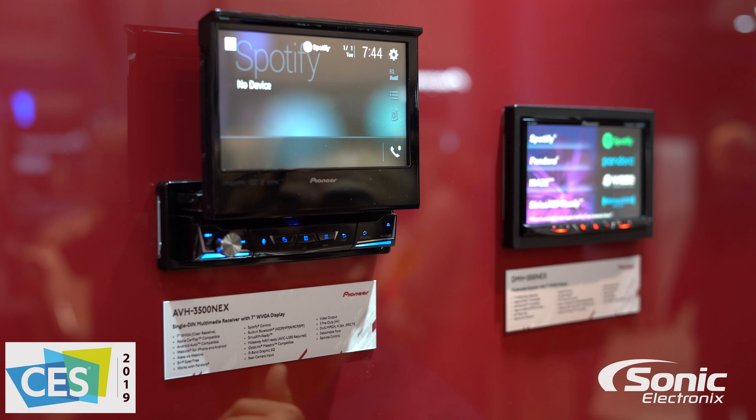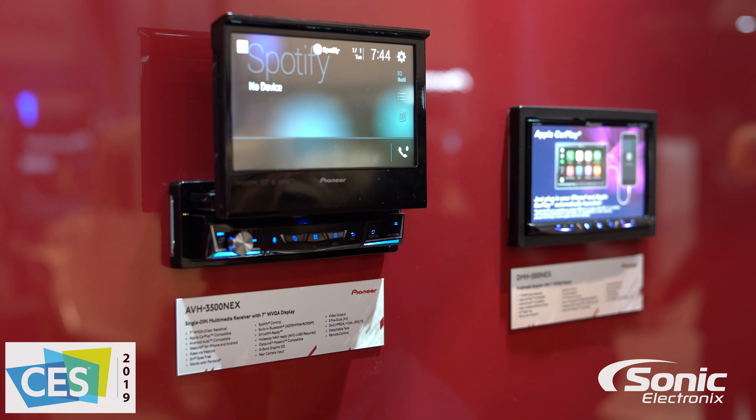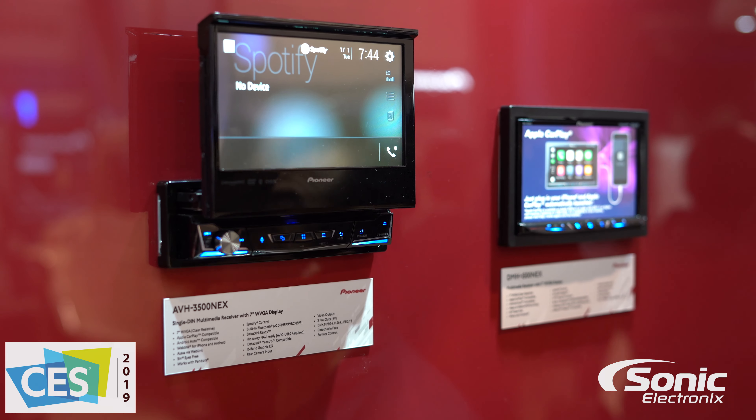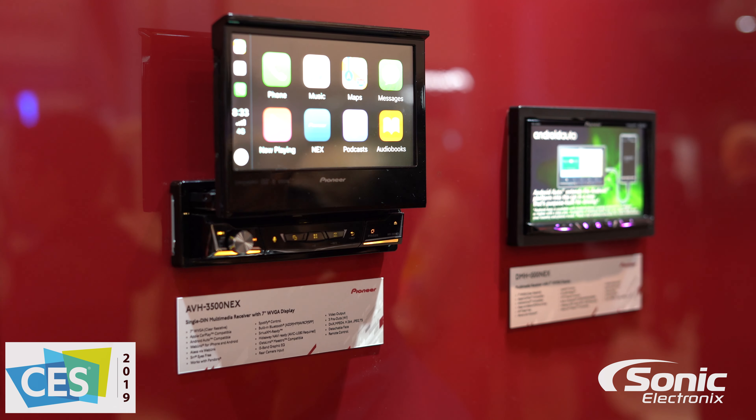It features AM, FM radio, CD, and DVD. It comes with the new Alexa via WebLink support — the whole new WebLink support in general — which allows you to do playback from local storage on your device, such as an iPhone or Android device, as well as YouTube, Yelp, and a bunch of other apps they're currently supporting, and I'm sure they're going to add more.